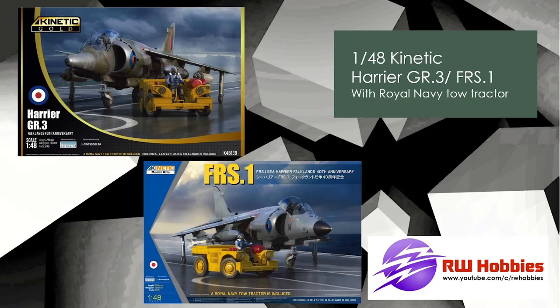Keeping on with the Harrier theme — Kinetic has the GR3 and the FRS1, which have been out probably three or four years, but these are the Falklands 40th Anniversary sets. What makes them special is you get the Royal Navy tow tractor included in 1/48 scale. You get the tractor and the aircraft — I don't think figures are included. There are two variants: the GR3 and the Sea Harrier FRS1. Interestingly, the GR3 has Kinetic Gold branding while the FRS1 has regular branding — not sure why.